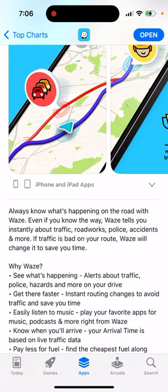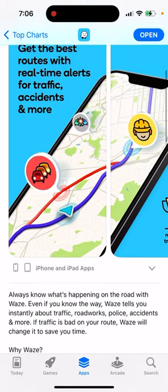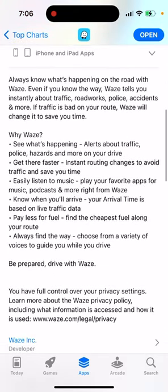Even if you know the way, Waze tells you instantly about traffic, road hazards, police, accidents, and more. If traffic is bad on your route, Waze will change it to save you time. You can see instant alerts about traffic and get instant routing changes to avoid traffic and save time.